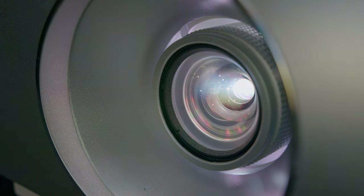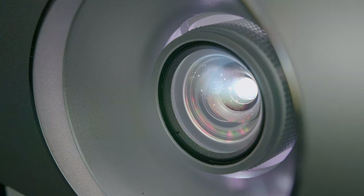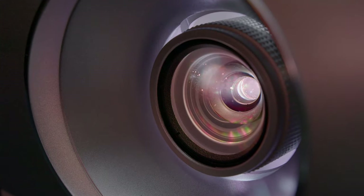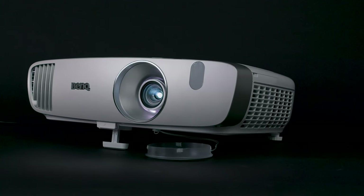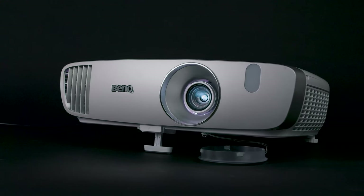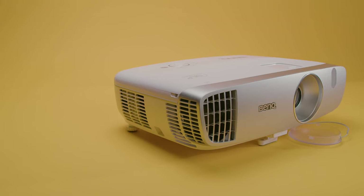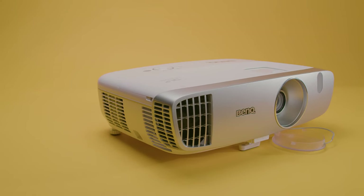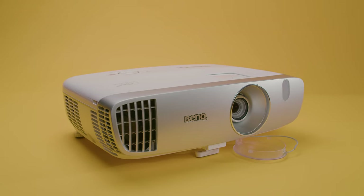Game mode is suitable for use in a living room, and I really enjoyed the lower lag time of 16.6 milliseconds, which is an improvement over the original. The 3D setting supports full 3D with DLP link glasses only, and I noticed that it handled 3D-specific issues well, with little crosstalk or 3D-related motion artifacts. I also thought that the 3D images lost less brightness than competitors like the Optoma HD26 HDR.